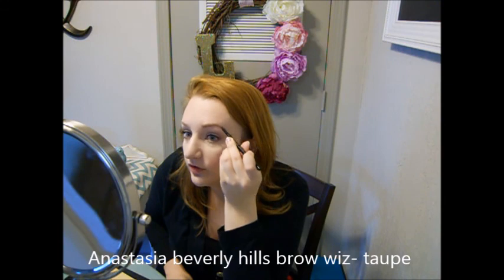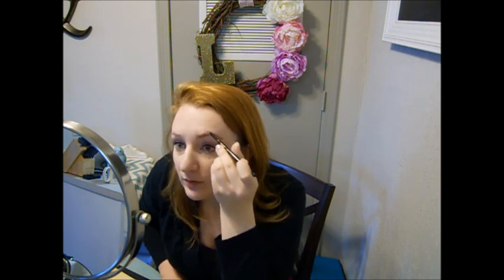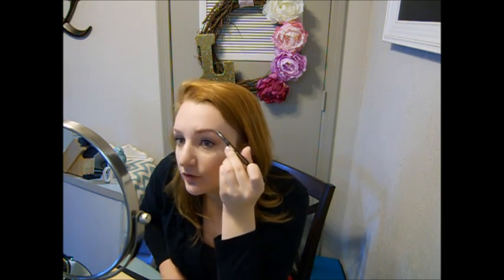I'm going to do my brows. I'm going to start out with the Anastasia Brow Wiz in Taupe and just go right in starting at the arch. In the center I always try to flick up. I like to just let my brows do what they do — go along with my natural shape, just extending slightly at the end and darkening them up a bit.